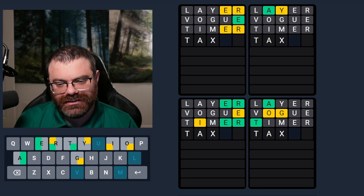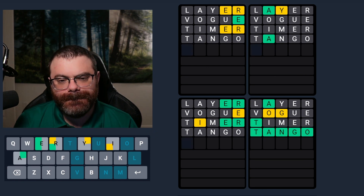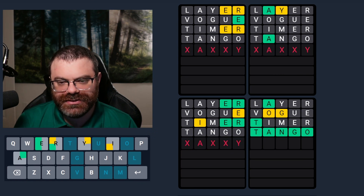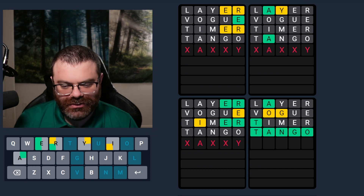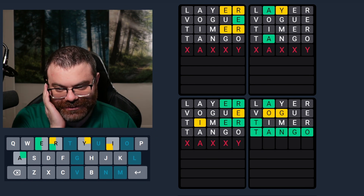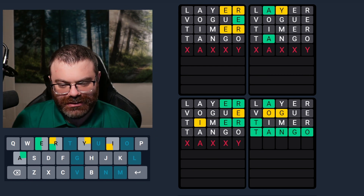T-A... G-O... maybe? Tango. Yes. This is a classic A-Y word where Y's at the end, like happy or plenty of other words. Sassy even. There's a lot of them. I'm trying to think of one that uses three letters.